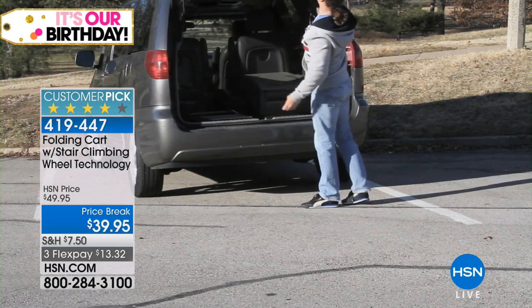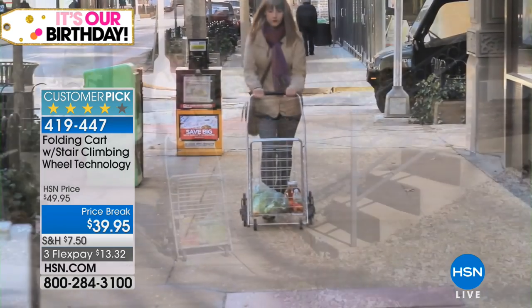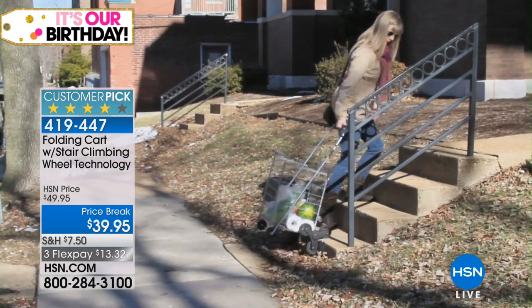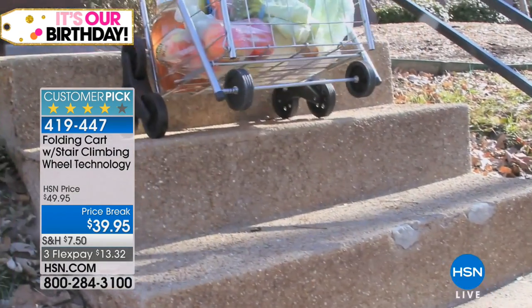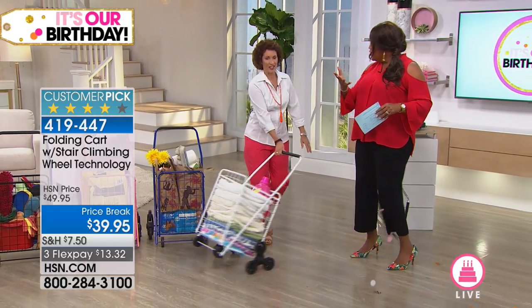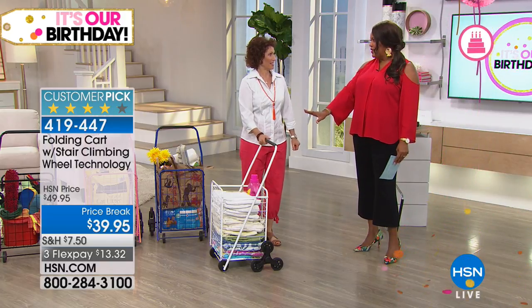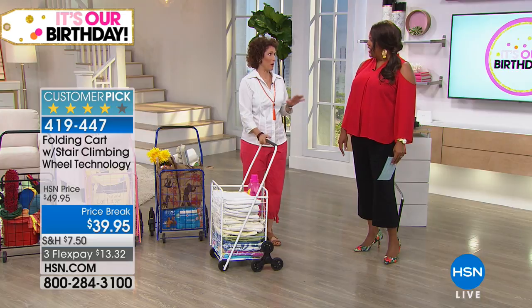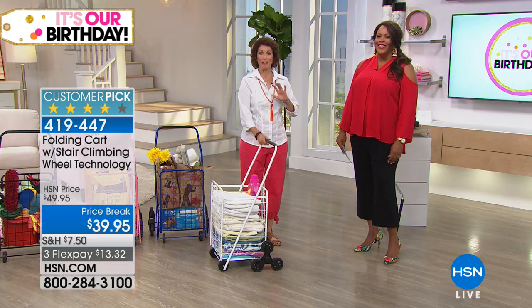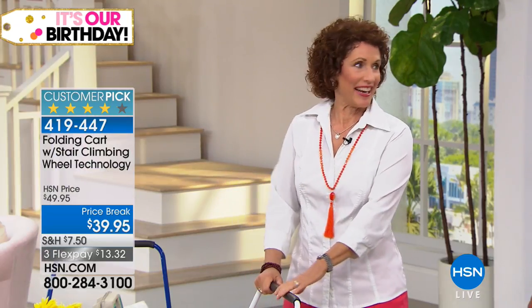This is absolutely crazy — it's so incredibly popular because look at what it does. The wheels are so special that they basically climb stairs for you, so you don't have to put a lot of muscle into it even if your back is aching or your hip is hurting. I want to bring in Linda Lide — Linda, you used to live in New York, right? Yes, I have an apartment in New York. Talk about a bear trying to bring in groceries on the fifth floor — I wish I had one of these.